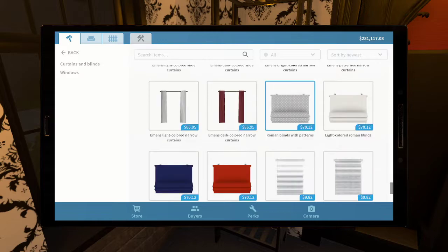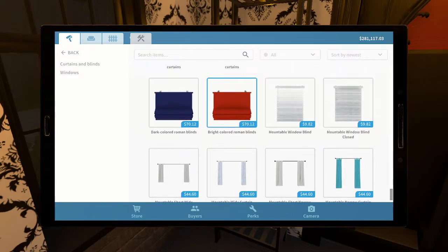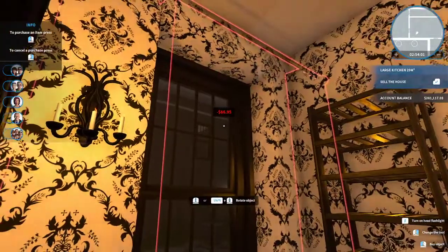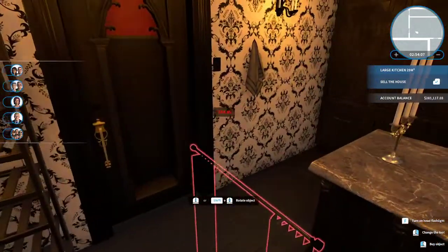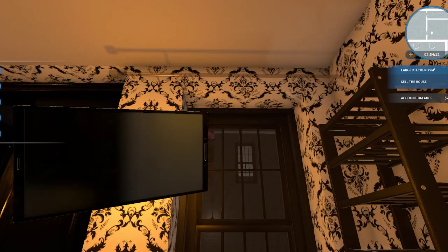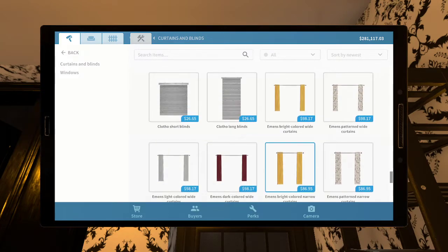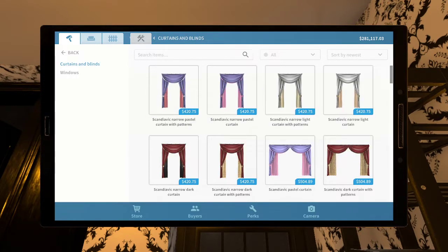Okay so that looks — it says narrow but it looks too wide for this window. Where's the window? I have to stand back. I think it's too wide because that's a really narrow window. So I think by 'narrow curtains' they mean the curtains themselves are narrow. I'm not sure if the shades — I guess I should just go to curtains and blinds.